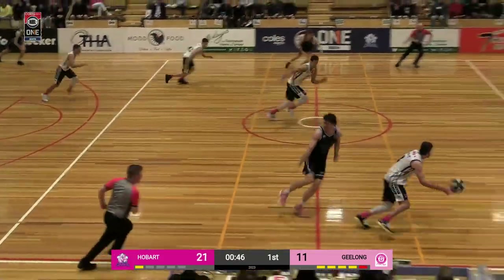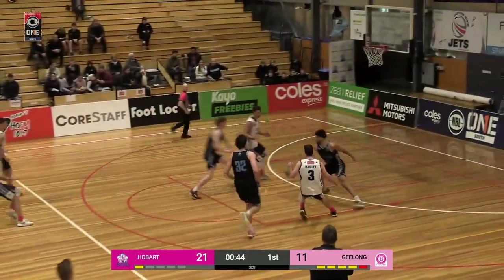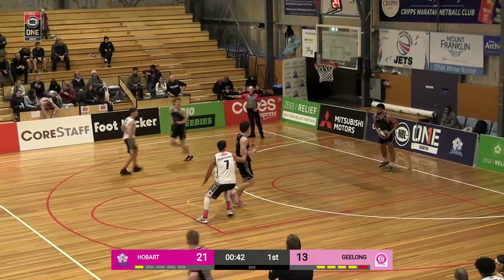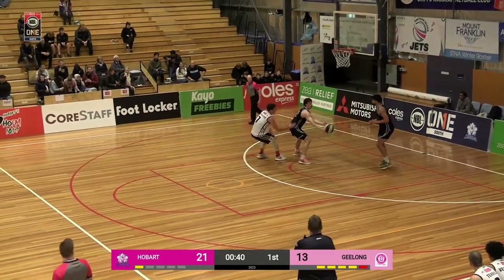Big rebound clearing space there by Ferguson. Boucher now off and moving — lost the handle. And now Hadley into Blagabic for the two. Here's Geelong still getting up and down the floor. Anthony Stewart not going to be happy with those easy turnovers.